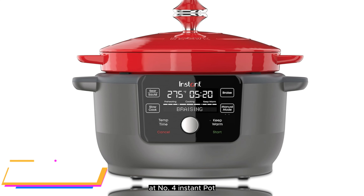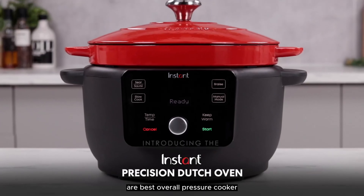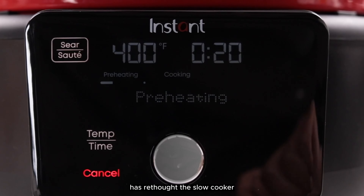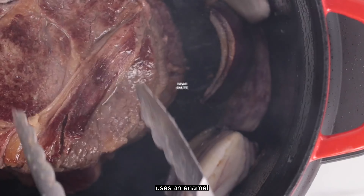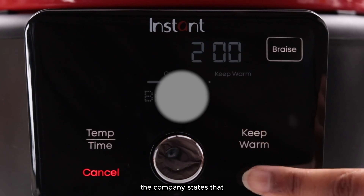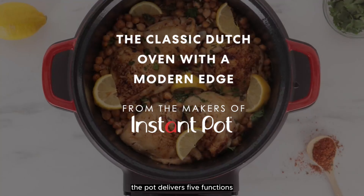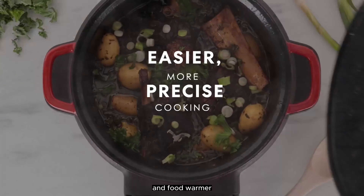Number 4: Instant Pot Electric Precision Dutch Oven. Instant Brands, maker of the Instant Pot, has rethought the slow cooker. The Instant Electric Precision Dutch Oven uses an enamel cast iron Dutch oven as the cooking vessel. When paired with the electric base, the pot delivers 5 functions: braise, slow cook, sear/saute, manual, and food warmer.